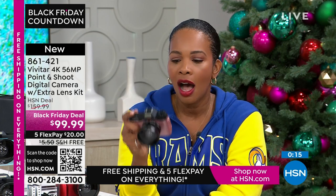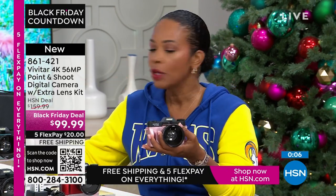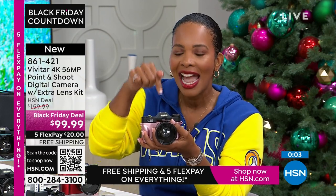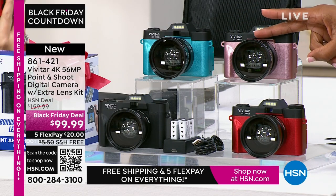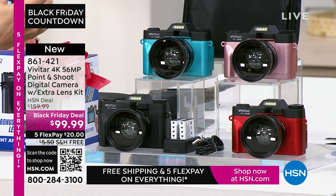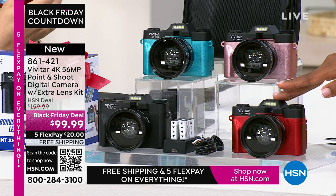You're not going to get a text message about anything on this because it's not a phone. Sometimes we want to multitask, but sometimes you just want to specialize. A camera like this specializes in taking amazing imagery, whether it's still or video. Item number 861-421. Thanks to all of the brand new first-time shoppers here at HSN picking up your Vivitar.